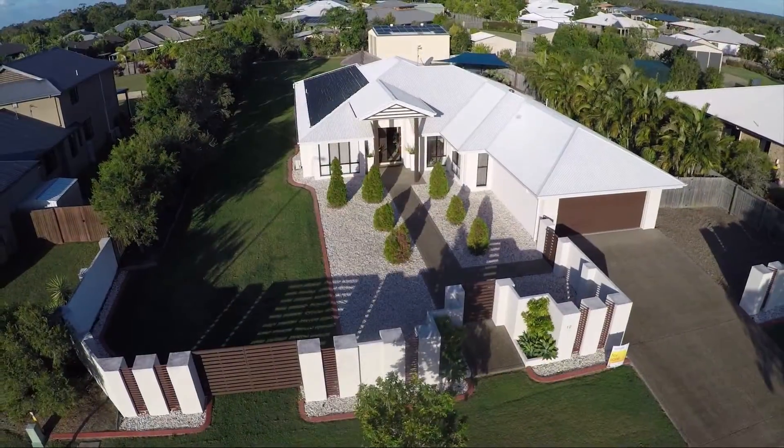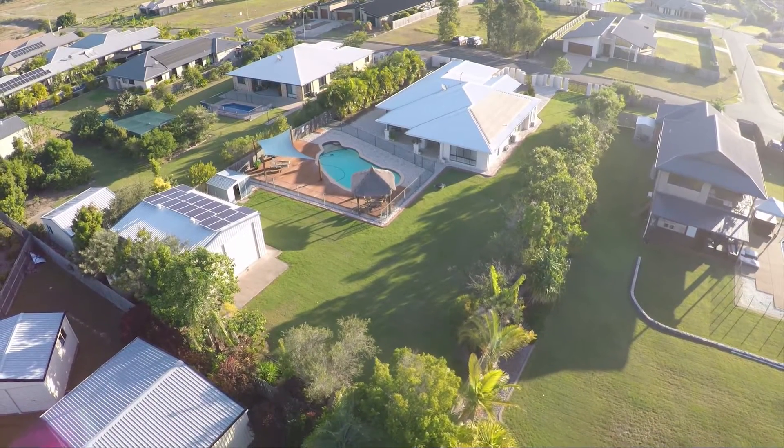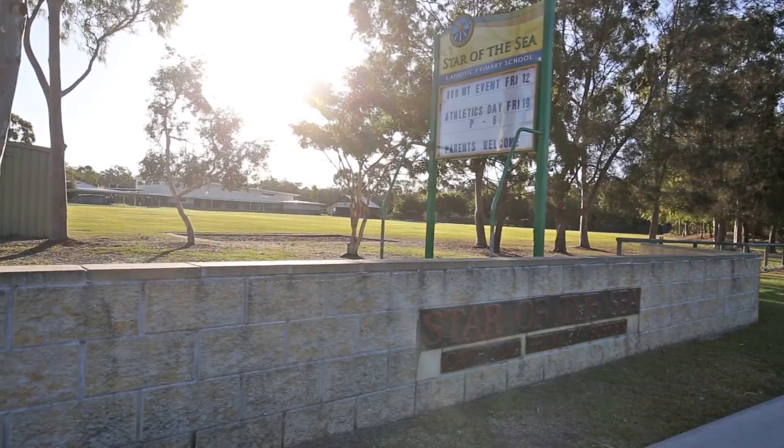Welcome to the best of rural residential living in Hervey Bay, on this centrally located half-acre lot. It's just a short drive to schools, shops, the beach and the boat harbour.